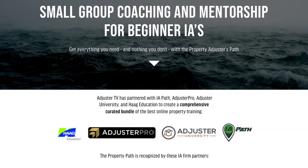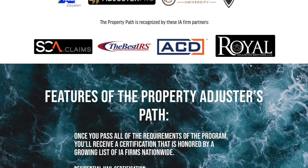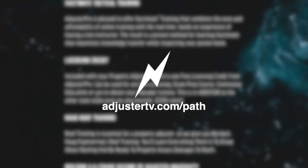To earn your property adjuster certificate recognized by a growing list of IA firms, get everything you need to get started as an independent property adjuster — head on over to adjustertv.com/path.